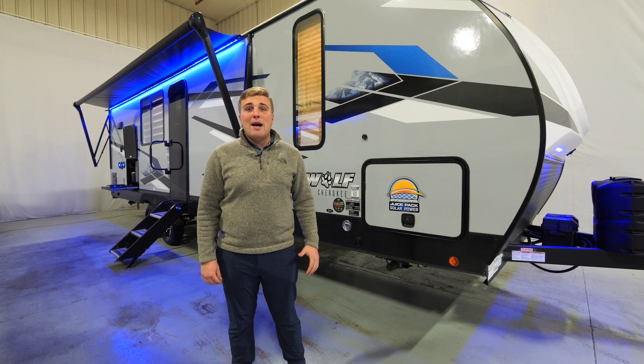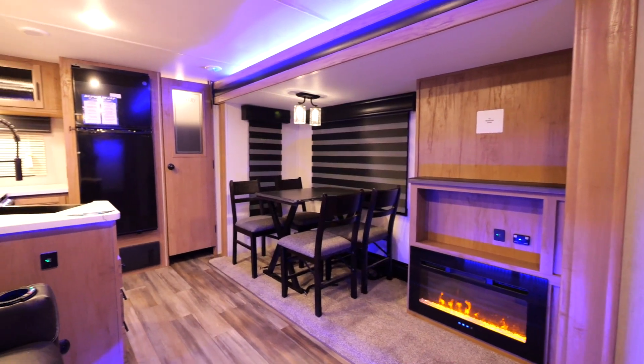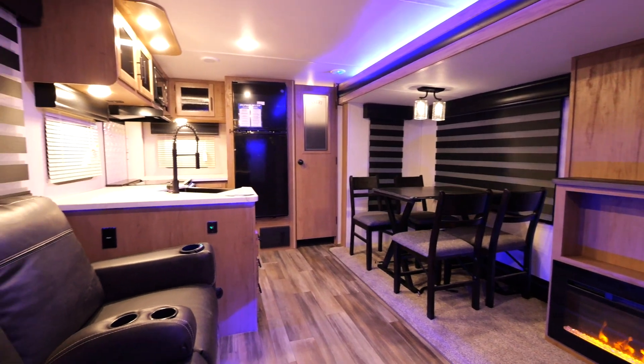Hey everybody, Alec Brock here with Alpha Wolf, and today I'm going to go over the 2023 26RK. I want to show you the incredible features of the 26RK on the interior.